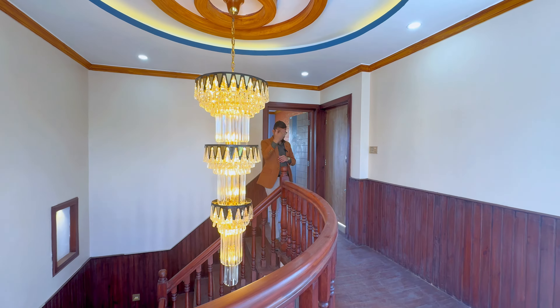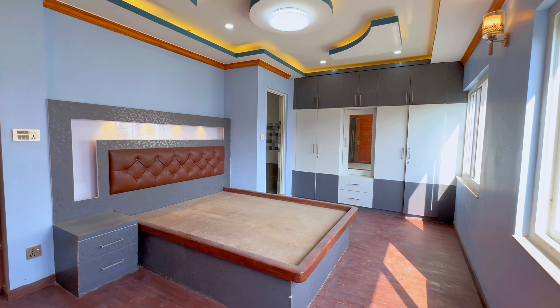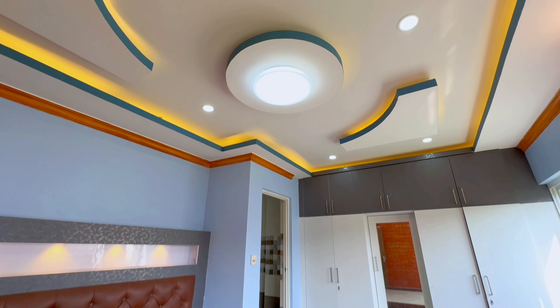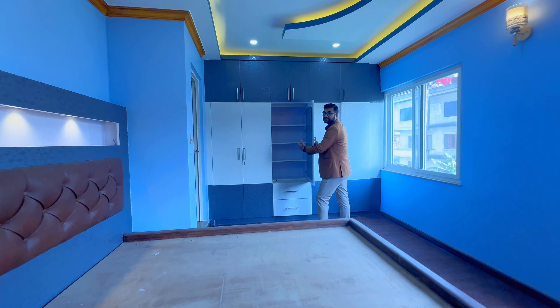You can have a beautiful modular kitchen. There is a store here. You can have an island, a cabinet, a refrigerator, an 8-seater or 10-seater, and a dining space.